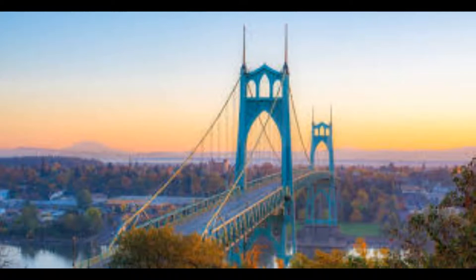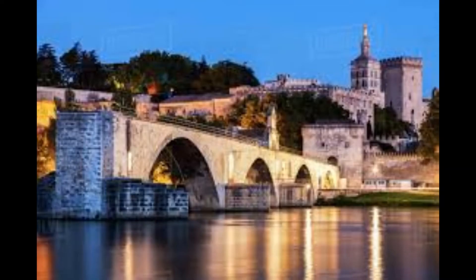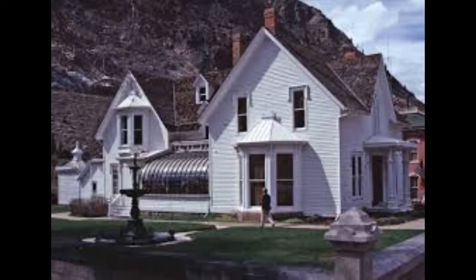Gothic style architecture has been around since the early 10th century and primarily began in France. One of the first gothic style bridges recorded that also still stands today is the Pont Saint-Benezet in Avignon-Vaucluse, which was built in 1177.